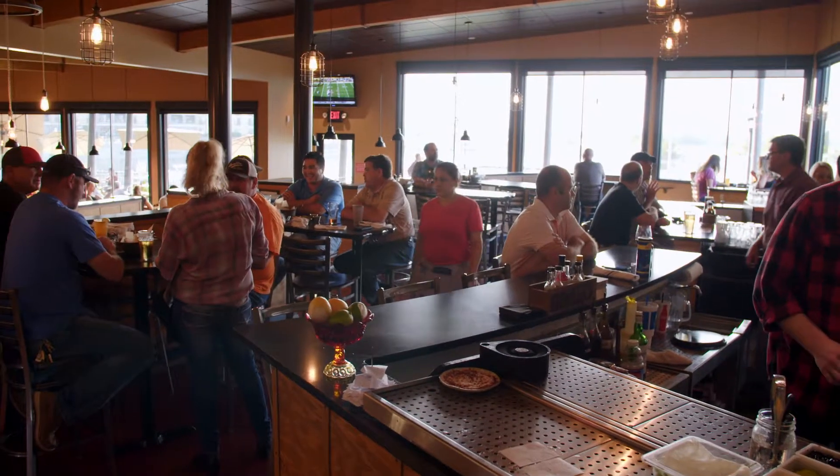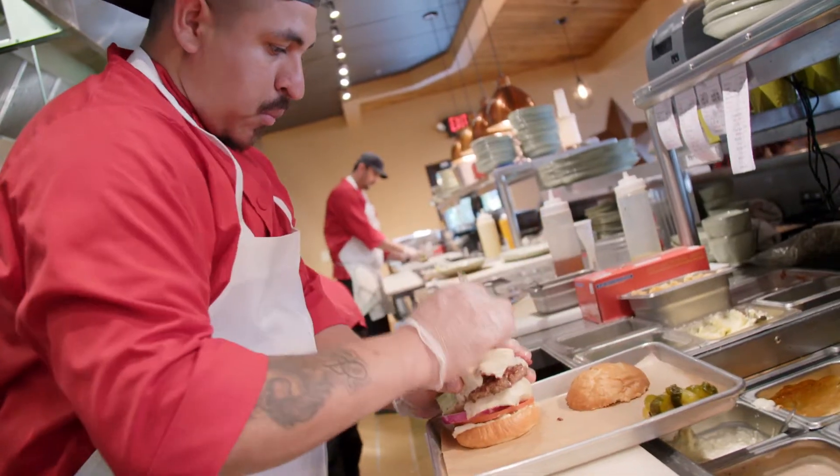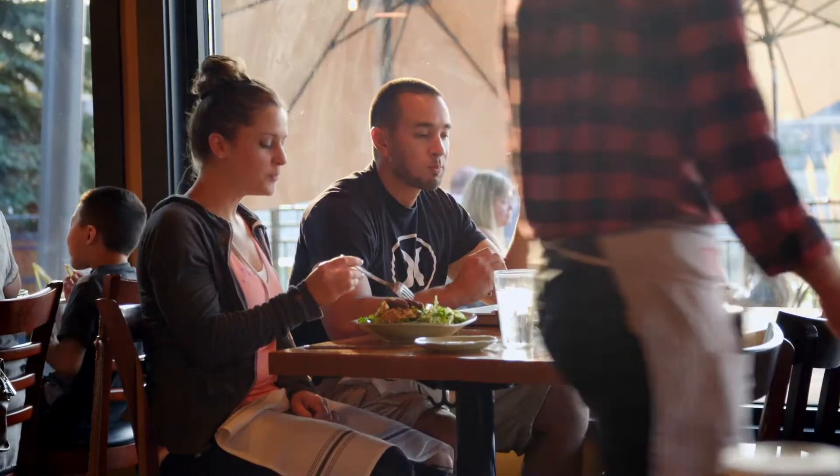We're back in Richland at Lulu Craft Bar and Kitchen, where they're serving up some delicious farm-to-table dishes. We live in Pasco, and this is one of our favorite spots — a great meeting place to come after work or in the middle of the day for a nice lunch.